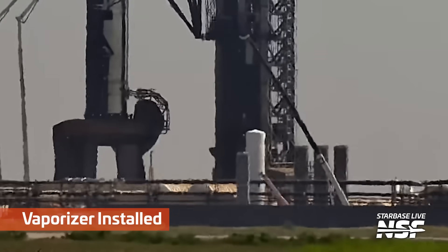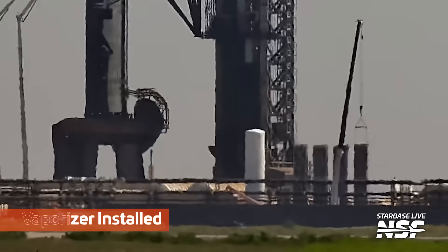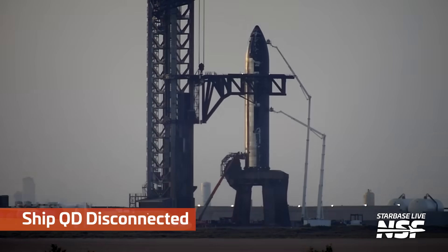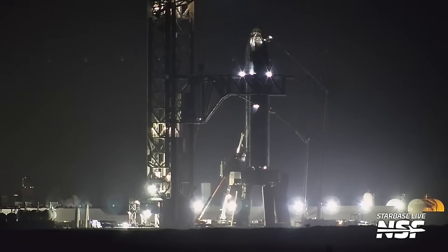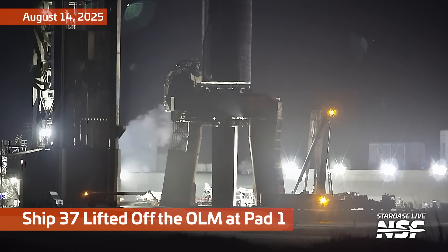Starting off with some work at the old OLM. Moving some vaporizers around, you saw the work platform being raised up underneath. We've still got Ship 37 on the pad, but we are starting to take it apart and get it off the pad, starting by taking off the quick disconnect lines. A lot of work - like little ants crawling all over the ship.